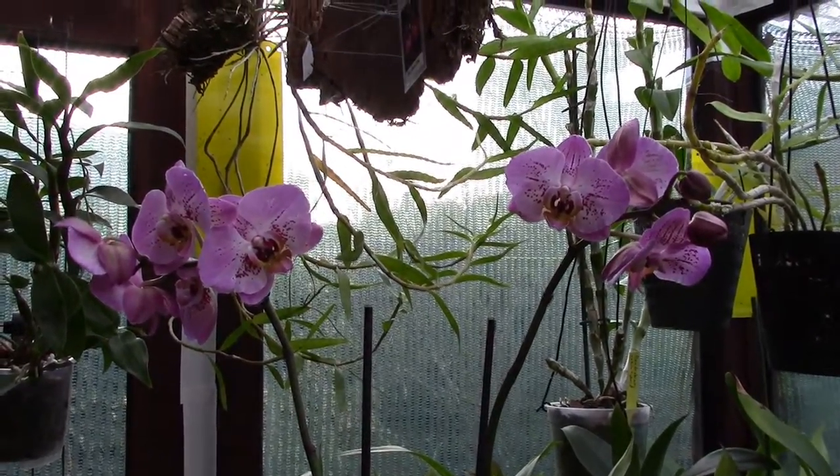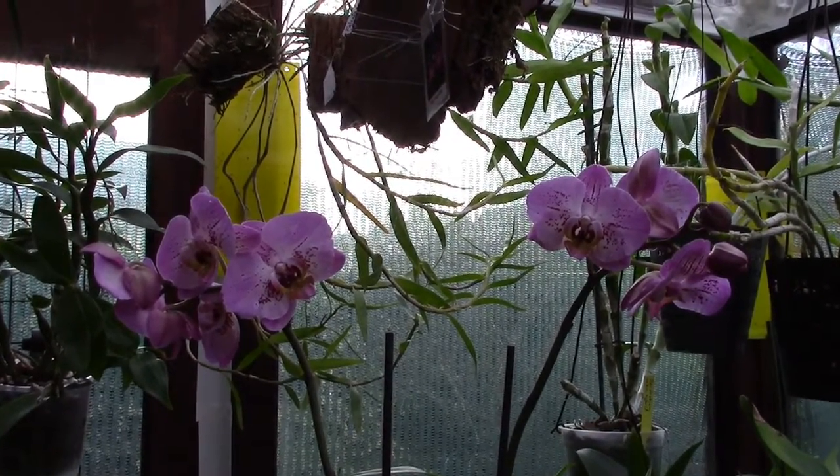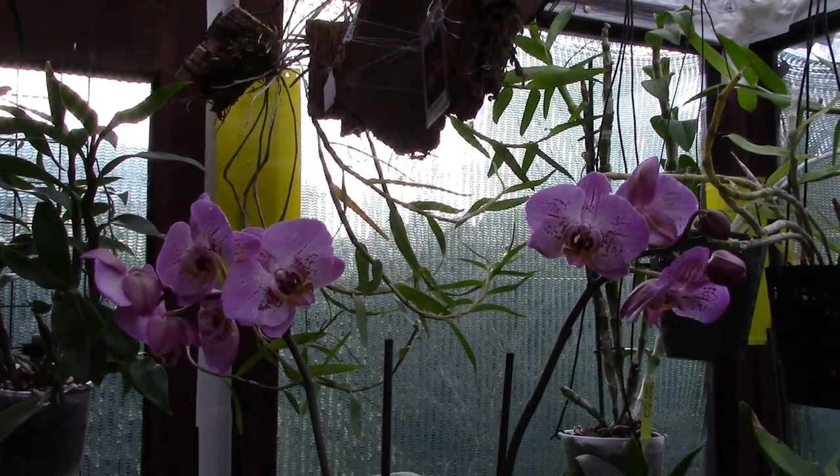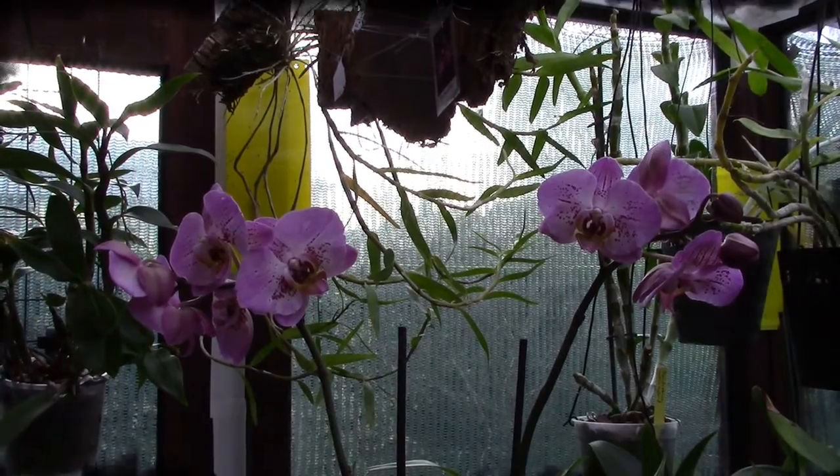Suckered. They got me. But anyway, you know I don't normally buy Phalaenopsis but I'll part with this one and I'll find some space for it. Thanks for dropping by. Bye now.